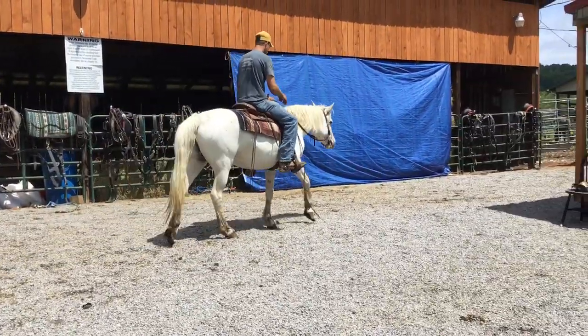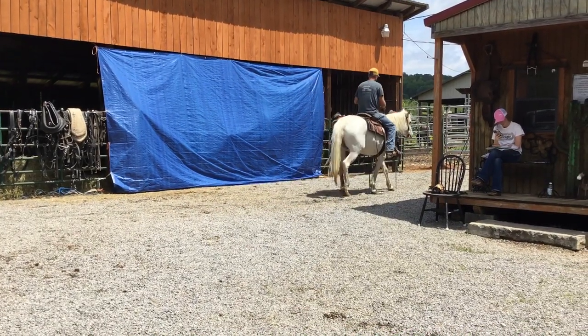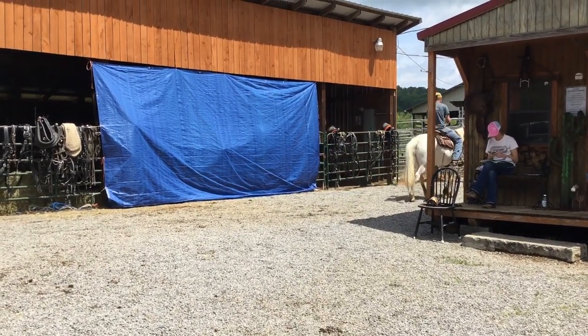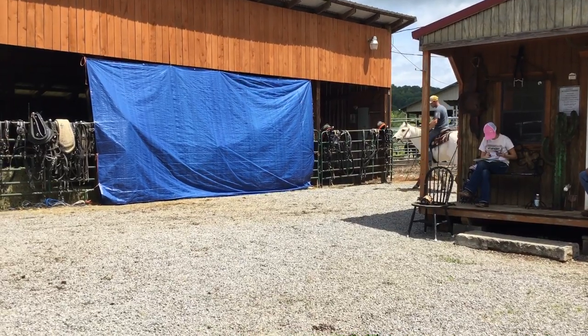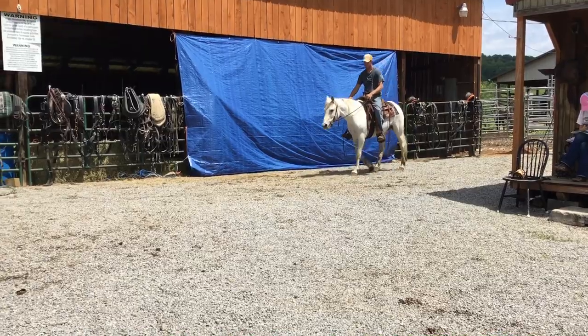Got a big old foot like she's a quarter draft or something. Good jaw. Fancy little old mare. Price on her is $1,200. Just take her home and ride her two or three days and you'll think she's the brokest thing you ever had.